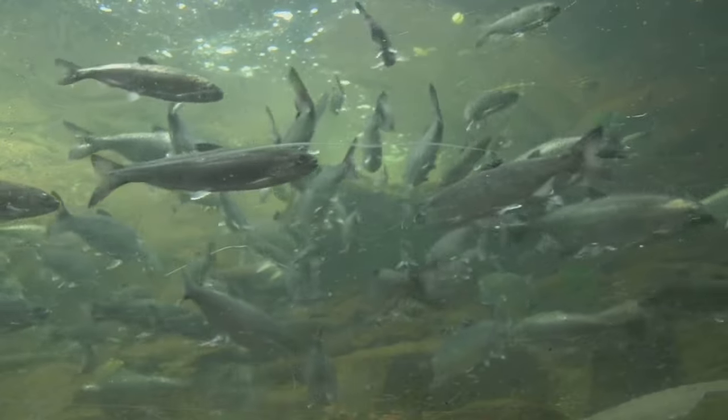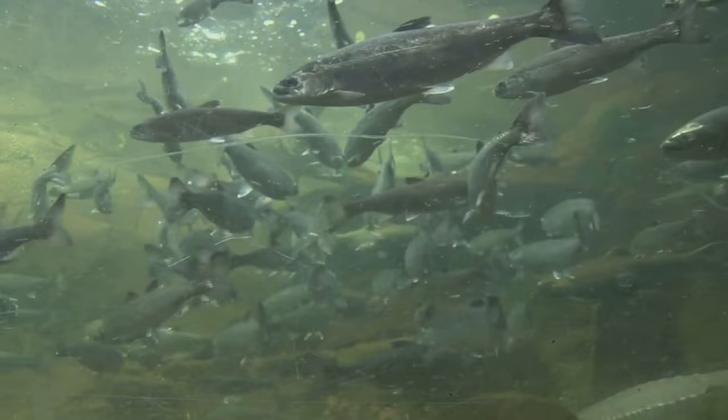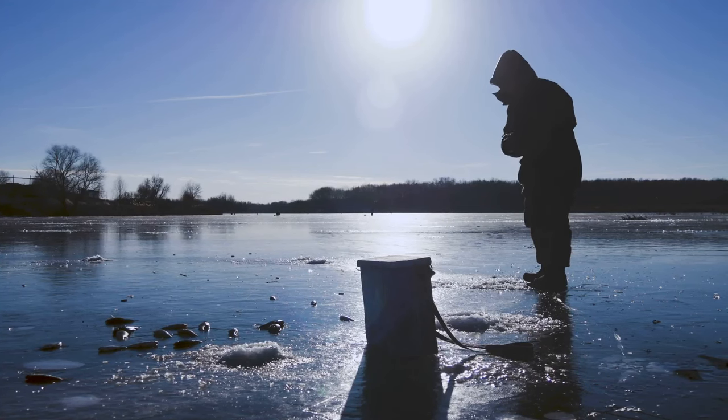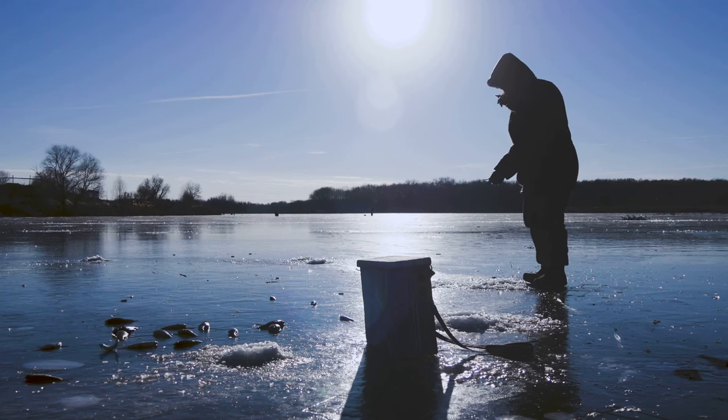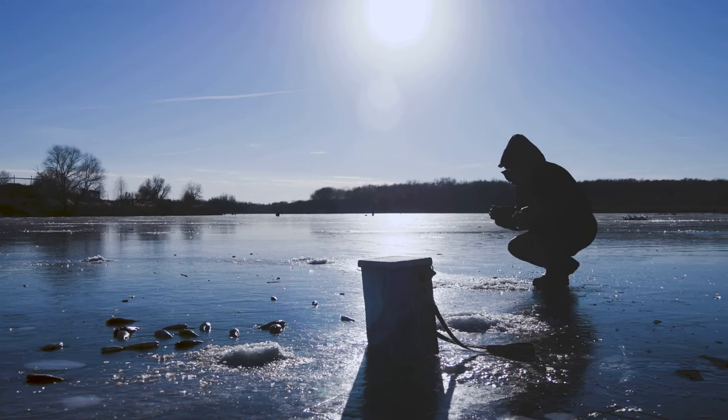Here, the water is warmer and pressure prevents the bottom from freezing, providing a haven for our finned friends. In this chilly underwater world, fish enter a state of rest, almost like a winter sleep. They slow down their metabolic functions to conserve energy. This resting state allows them to survive with less oxygen and food, which are scarce during this time.